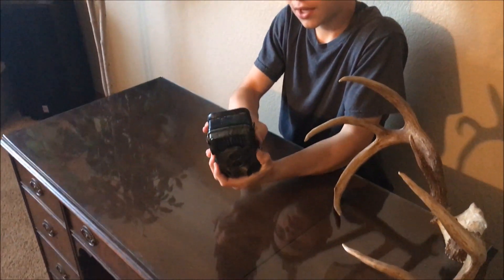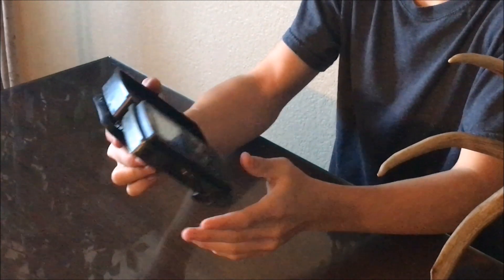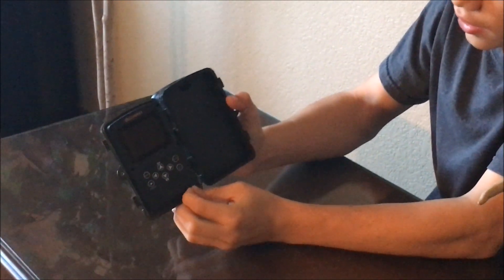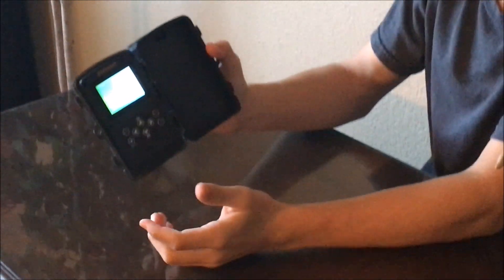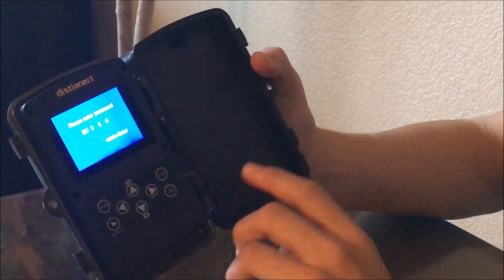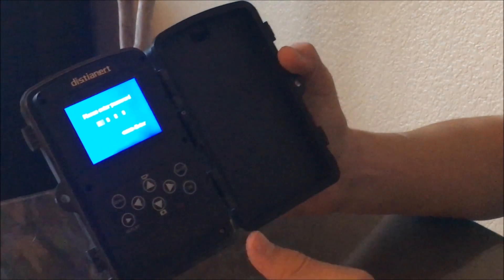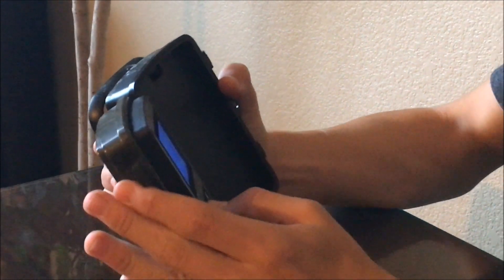I just wanted to show you guys the heavy duty build of this trail camera. It's really nice, it's waterproof. The batteries can last like eight months or something like that — it's crazy. It has a screen that automatically displays when you open it. First thing when you open it up and turn it on, it's going to go to a password screen. So now if anybody ever steals your trail cam, they can't access it or use it without knowing the password. I'm going to go ahead and type in our password real quick and show you guys some more stuff.